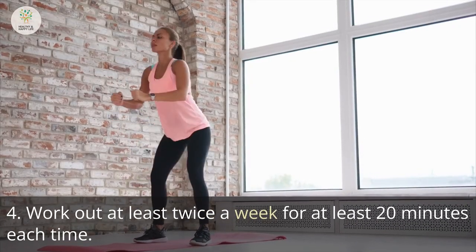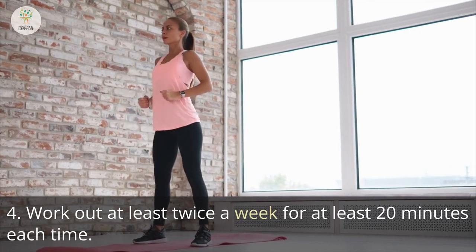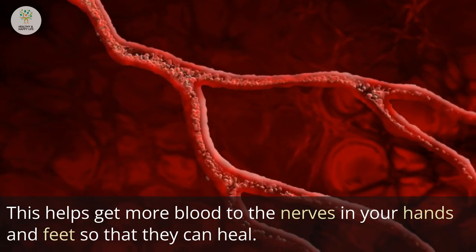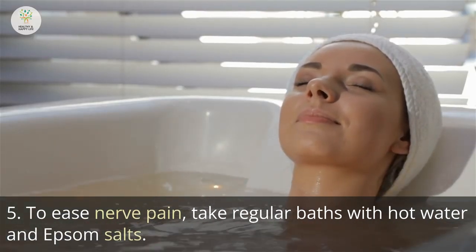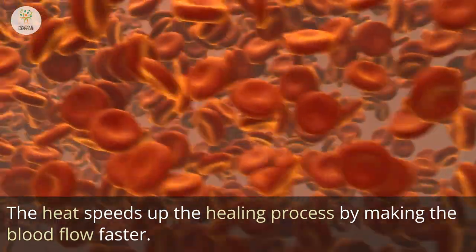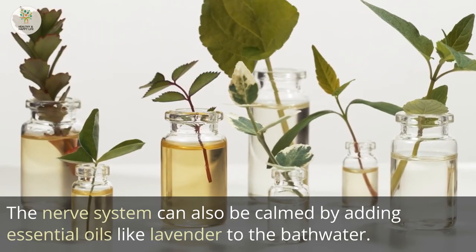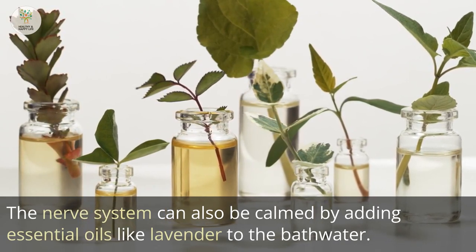Step 4: Work out at least twice a week for at least 20 minutes each time. This helps get more blood to the nerves in your hands and feet so they can heal. Step 5: To ease nerve pain, take regular baths with hot water and Epsom salts. The heat speeds up the healing process by improving blood flow, and essential oils like lavender can also calm the nervous system.